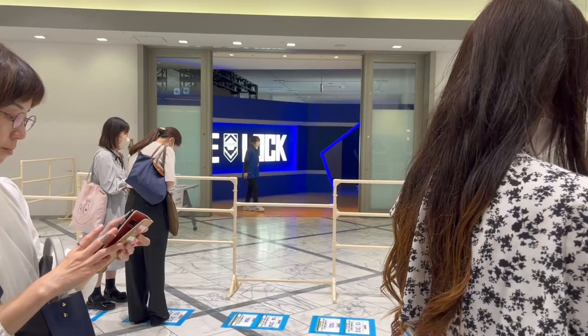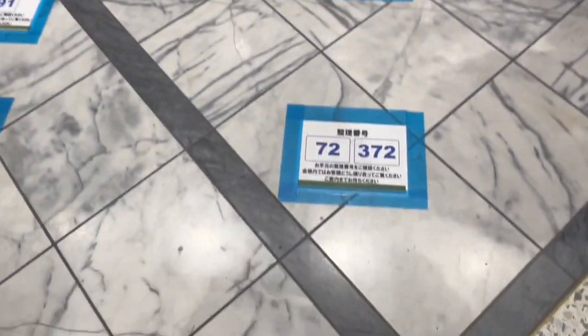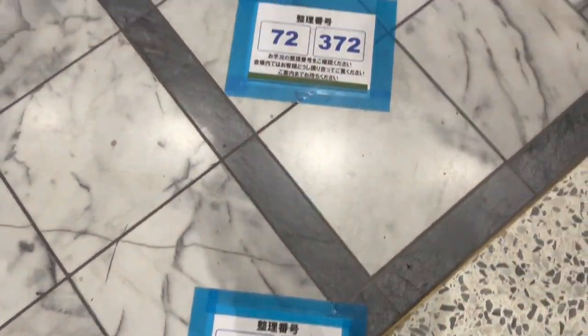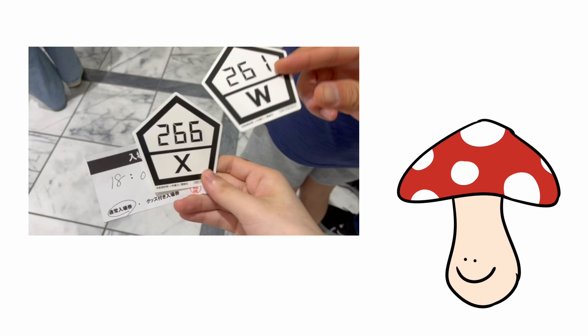Here's me lining up for the Blue Lock exhibition. We have to stand on these little stickers on the ground that match our ticket number. We also got these little stickers of the Blue Lock ranking.